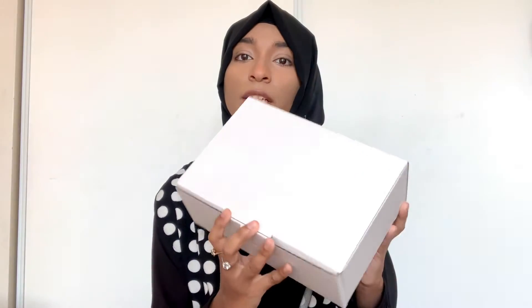Hey, what's up, it's Sapia. For today's video I'm going to be doing a Chanel unboxing video — watch till the end to see what I got. So let's get unboxing. This is how the box looks like — it comes in this white little box like this.